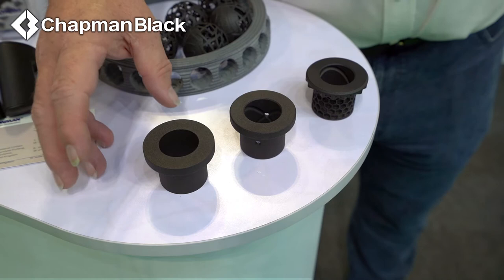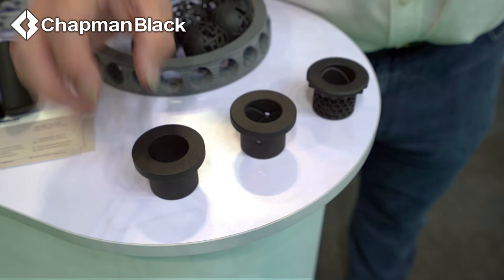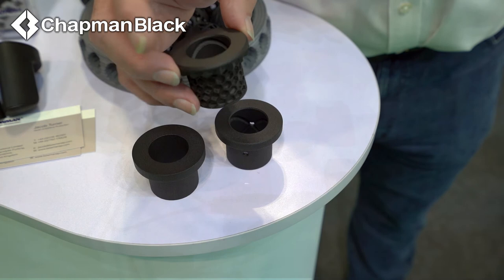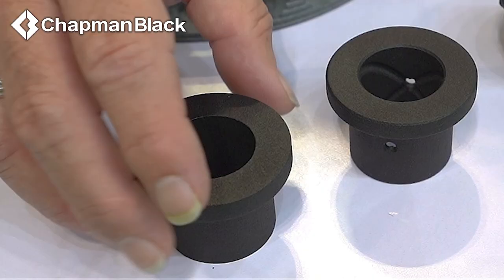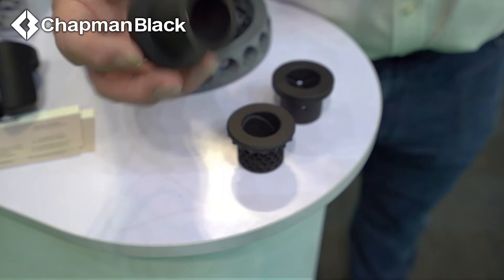There are three nylon top hat bearings here, one of which is a standard top hat bearing — you wouldn't actually economically additively manufacture that; you'd turn it or injection mould it. This here is a little more complex: it has chamfers, it has an infinity oil groove, it's got holes in it. This is impossible to machine, yet it has all of the critical faces, all of the strengths that it needs. And the remarkable thing is, with additive manufacturing, this one is half the price of the simple one — but that only works if you know what you're doing with additive.